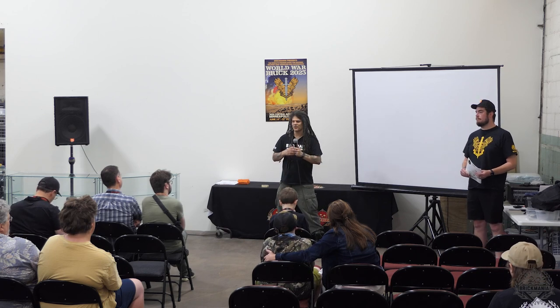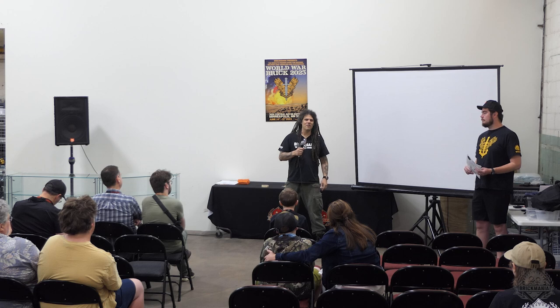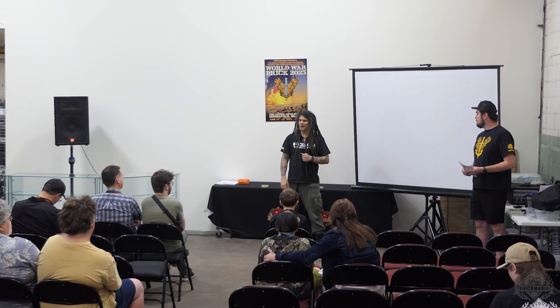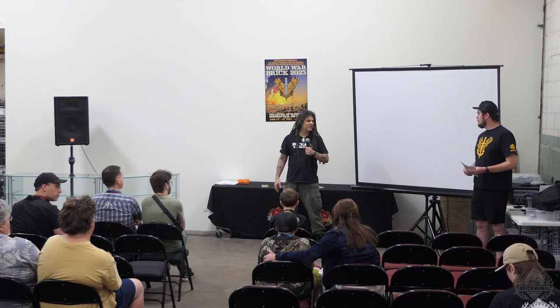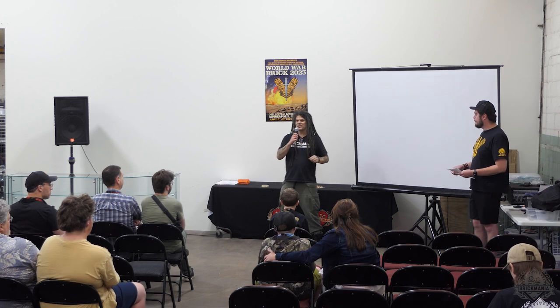We did get some TV coverage, so there may be a bigger-than-normal crowd here — we'll have to wait and see. Thanks, everyone, for coming. This is your event. Let's make it happen.